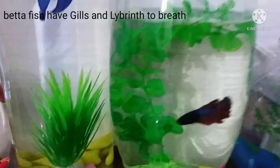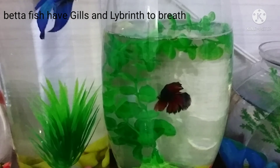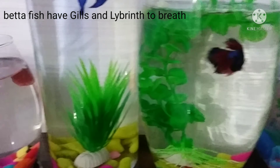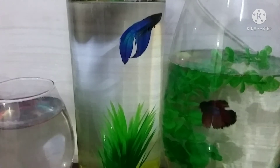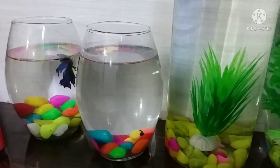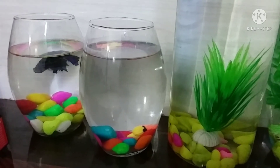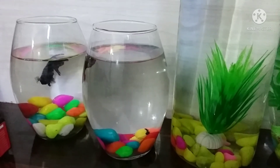Betta fish have both gills and a labyrinth organ to breathe. The gills absorb oxygen from the water, whereas the labyrinth organ helps betta fish take oxygen from the air. That's why they come to the top occasionally and breathe from the air. This makes them very sturdy fish that can survive in low oxygen levels in water, so they don't die easily. Carbon dioxide is expelled through the gills, which are rich in bloodstream.